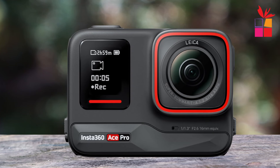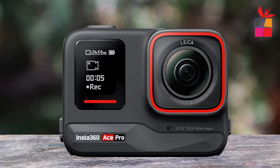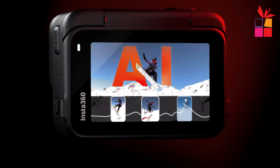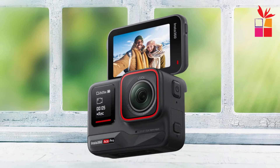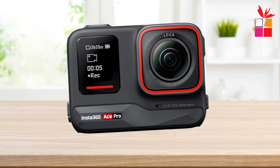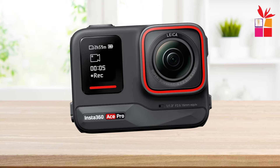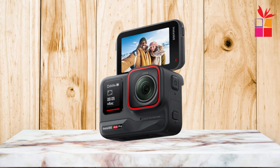Engineered for adventure, the Insta360 Ace Pro is built to withstand the rigors of your most extreme escapades. With leading FlowState stabilization, even the bumpiest rides are transformed into buttery smooth footage. Plus, with a waterproof design up to 33 feet and cold-resistant construction down to minus 20 degrees Celsius, the Ace Pro is your reliable companion for all-season shooting — whether you're hitting the slopes or diving into the depths.